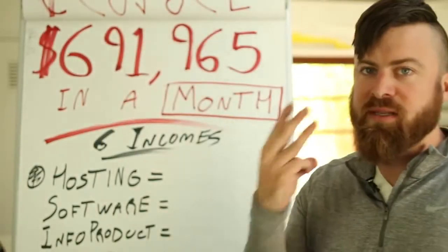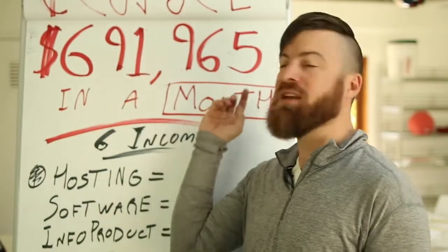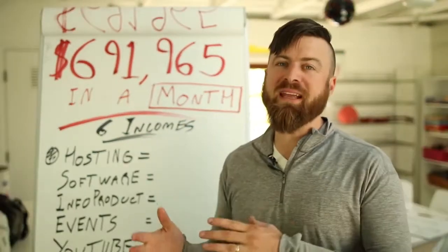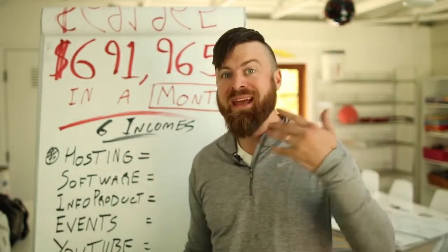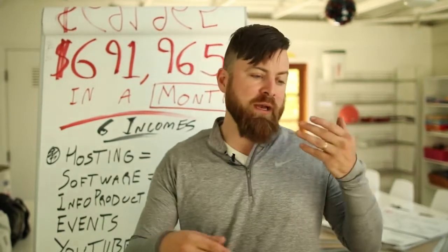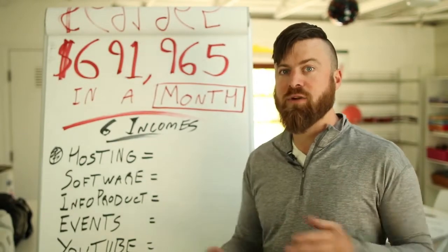Hey, John Crestani here. Last year my business did $3.4 million and last month it did $691,965. I'm going to be breaking down exactly the 6 different methods that I use to make this money in my business, as well as what incomes are affiliate marketing and what incomes are not affiliate marketing, to give you insight into how my business runs.